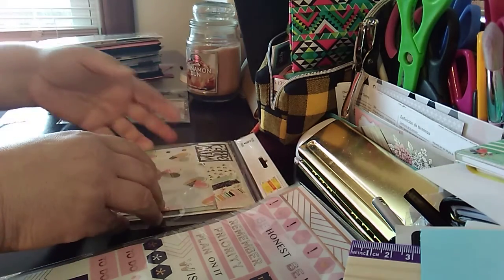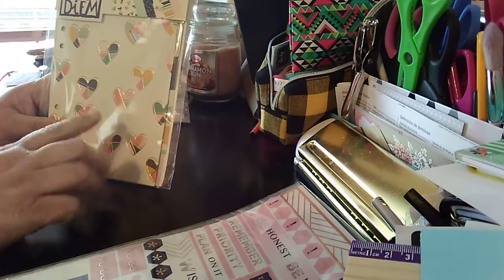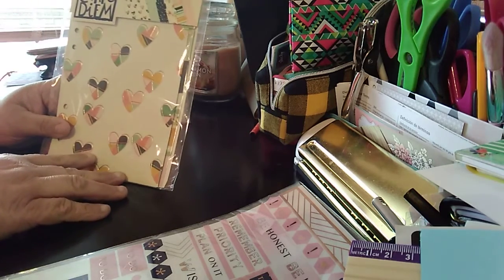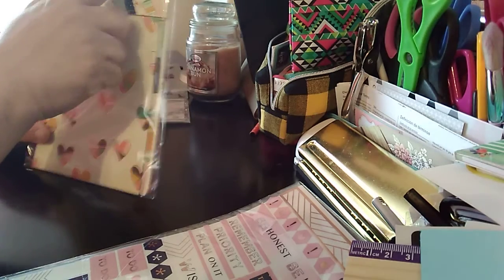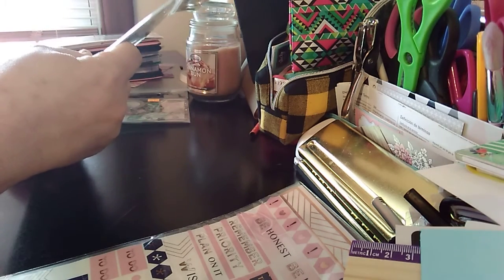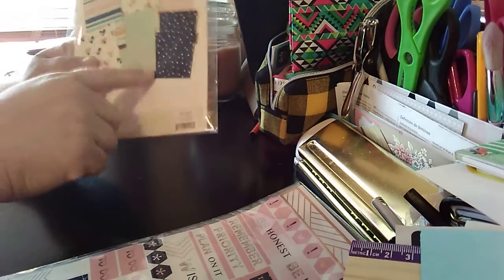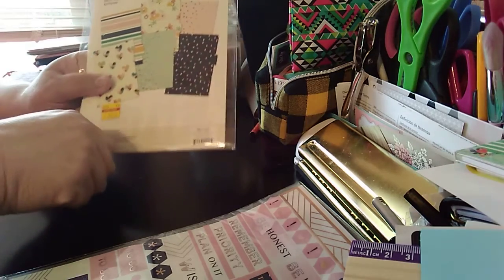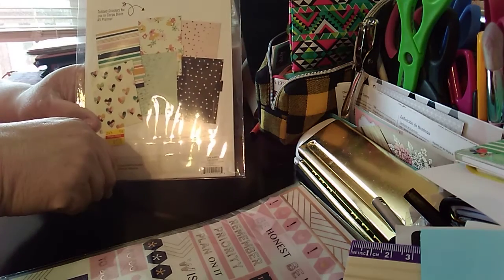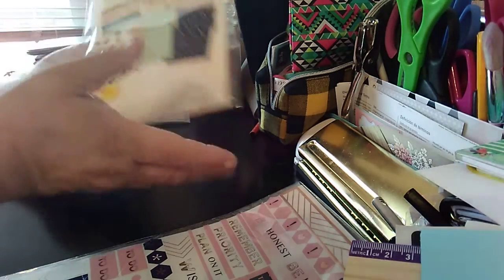The next item is the Carpe Diem dividers for the A5 — I don't have to take these out. You get six of them for $1.75. Regular price is $6.99. I did buy another set since my daughter took one. You get six dividers and they're very pretty Carpe Diem dividers — you could use these in any planner though.